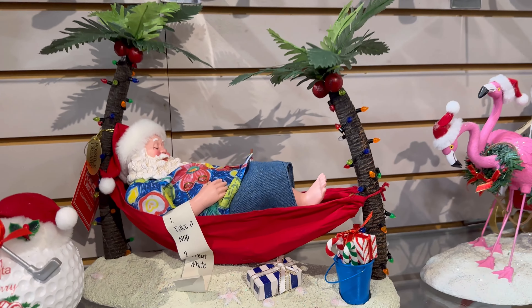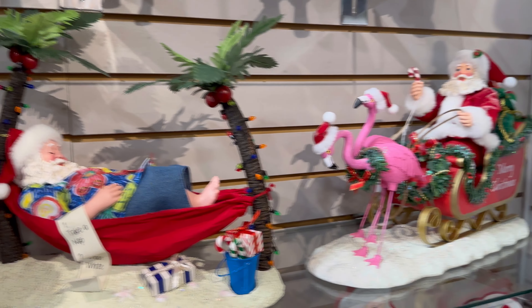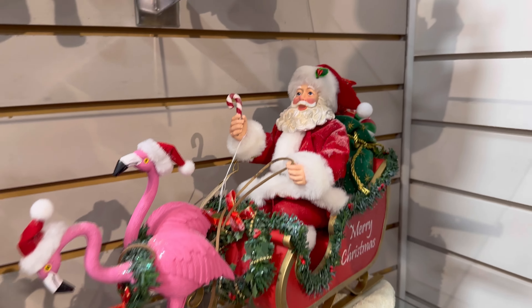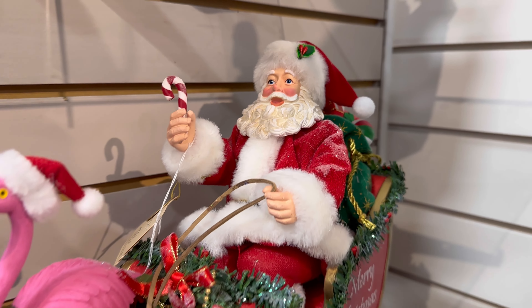And look at this one — he's taking a nap on the beach. That one's so cute. Oh my gosh, this one has flamingos — what? I've never seen one with flamingos before.